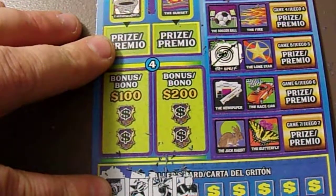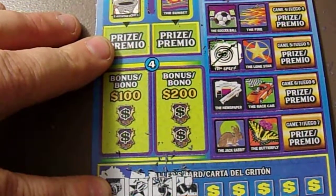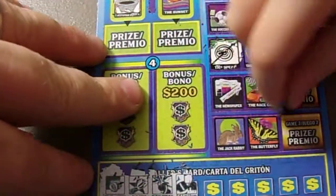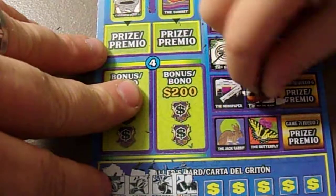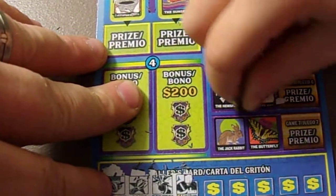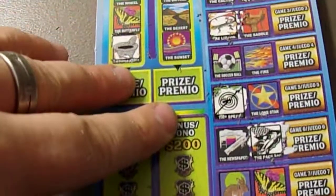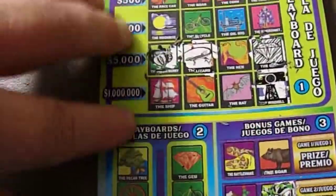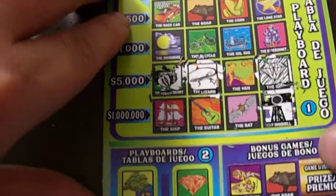We also won a die cast race car today. We haven't got up there to it just yet. We got a die cast race car today — yes, I showed that video off earlier. It was late in the morning. Okay, so we got another race car up here at the top.